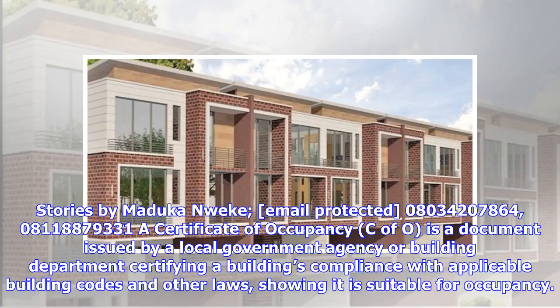A Certificate of Occupancy, C of O, is a document issued by a local government agency or building department certifying a building's compliance with applicable building codes and other laws, showing it is suitable for occupancy.